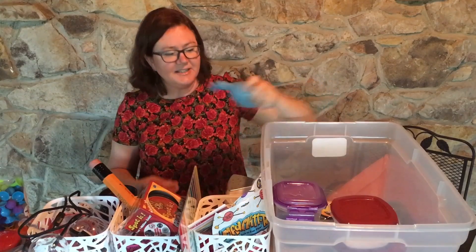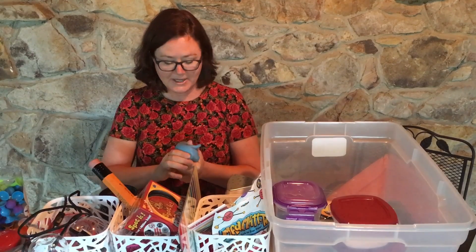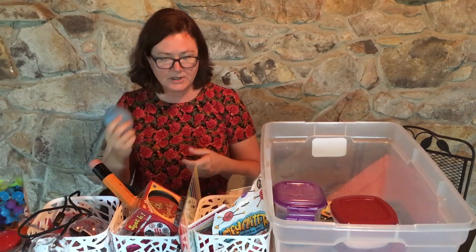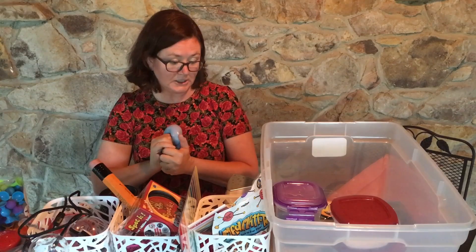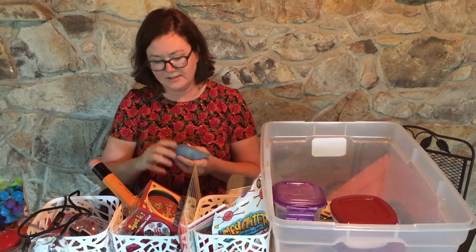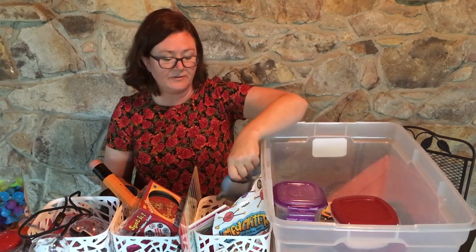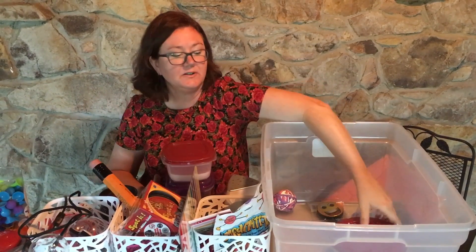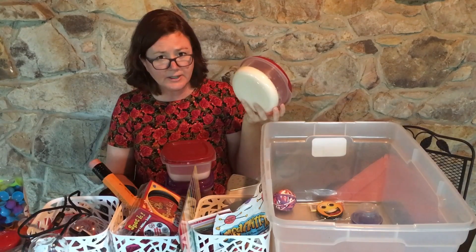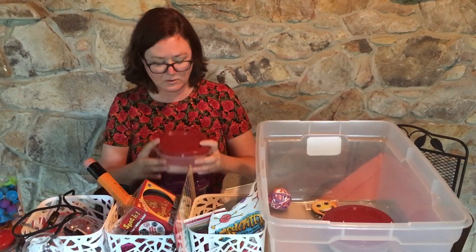This is a squishy that my daughter made — she made this out of a balloon. She watches a lot of YouTube videos and supposedly this is the best squishy in the world because it has slime in it. She makes a lot of slime in the house with my husband because he's still a big kid and likes to make slime too. I have some of their homemade slime in here. I have made things with students in the past and I do plan to make slime with them this year.